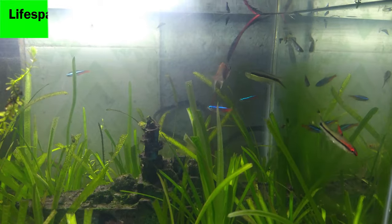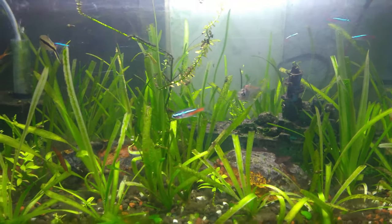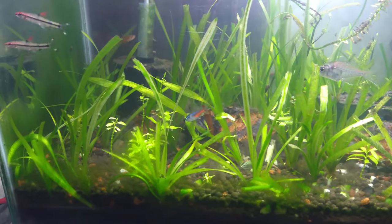6. The neon tetras can live up to 6 to 7 years with proper care.